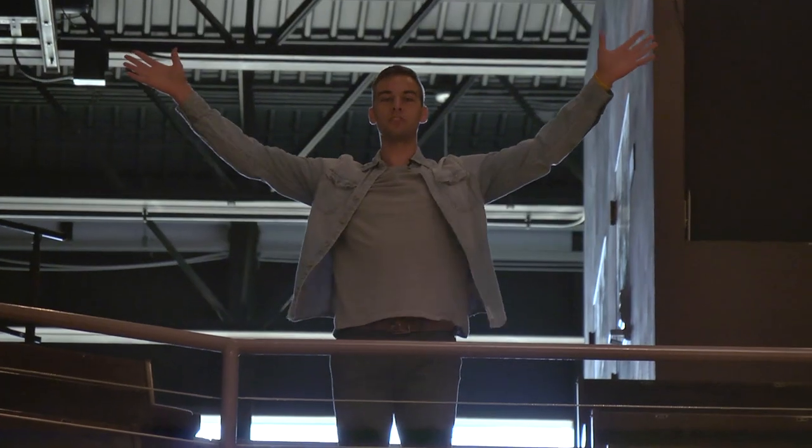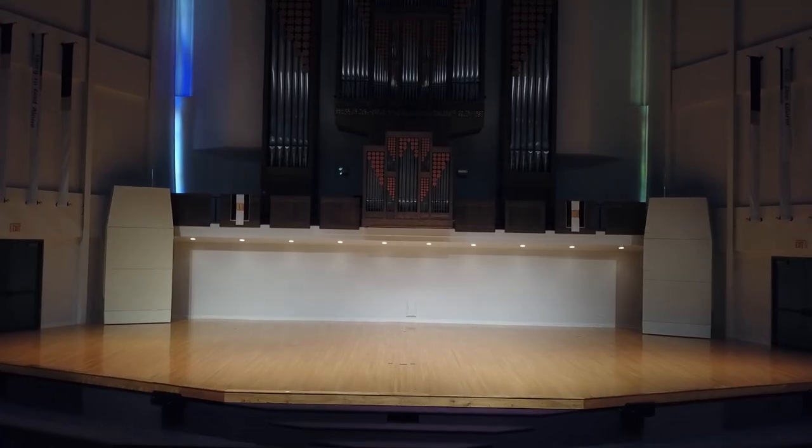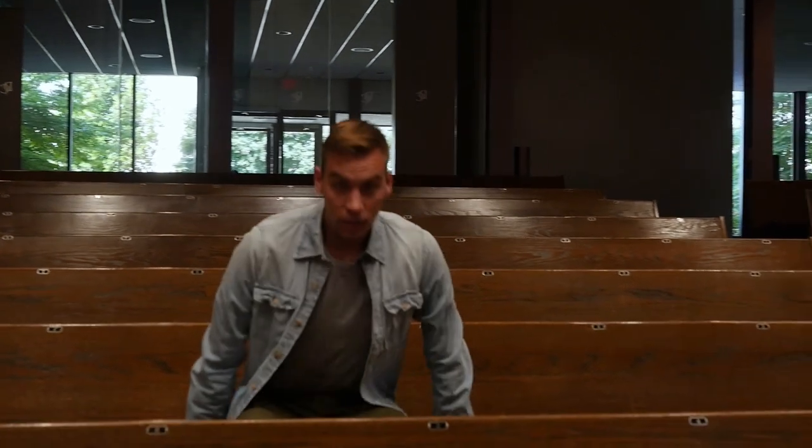In addition, everything that we have for band and choir is held here, such as their concerts. Even though chapel isn't required, we usually fill this space with 800 students and faculty every Wednesday. In addition to chapel, there are a number of other things that students can do for spiritual formation. They can be a part of a Bible study, a part of a small group, there's praise and worship here every week. In addition, there are mission trips at home and abroad.